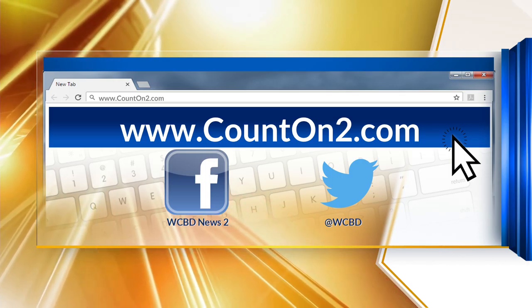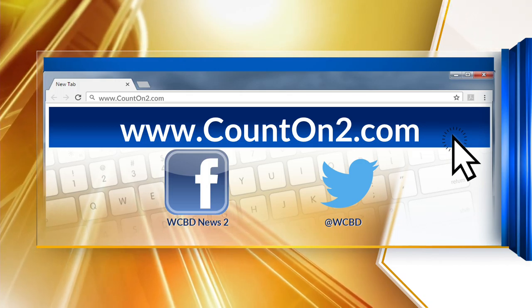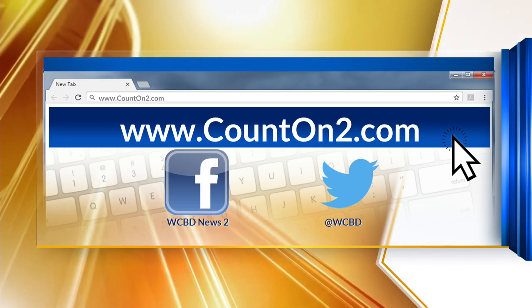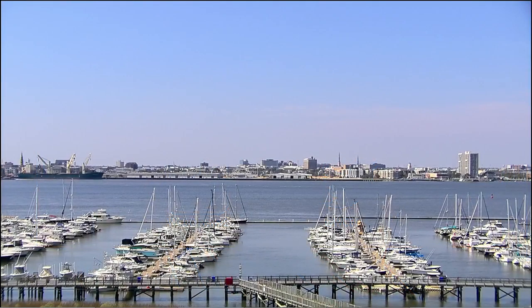And if you'd like to see your pet right here on News 2 Midday, we are always accepting submissions. It doesn't matter if they're furry, fluffy, slimy, or crawly. Just send in a photo and a brief description of who they are. We would love to feature them right here on Pets On 2. Send those entries to Count on 2 at WCBD.com.